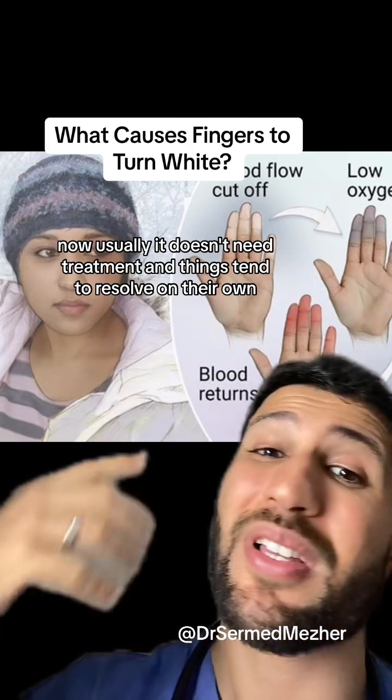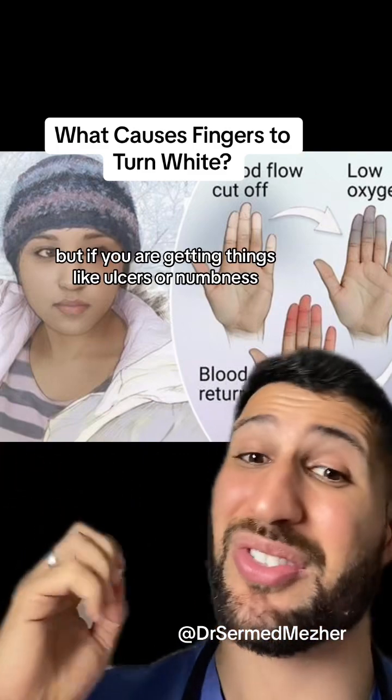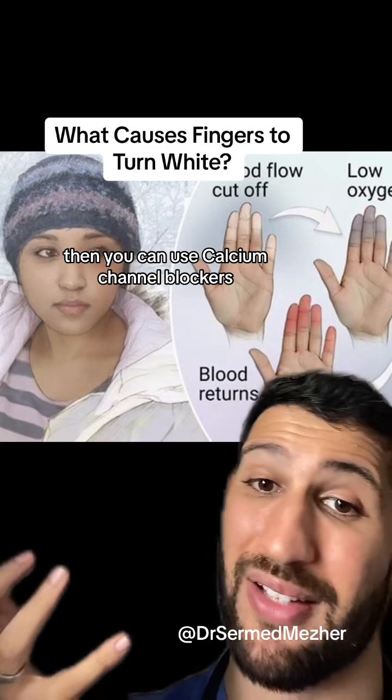Usually it doesn't need treatment and things tend to resolve on their own, but if you are getting things like ulcers or numbness, then you can use calcium channel blockers.